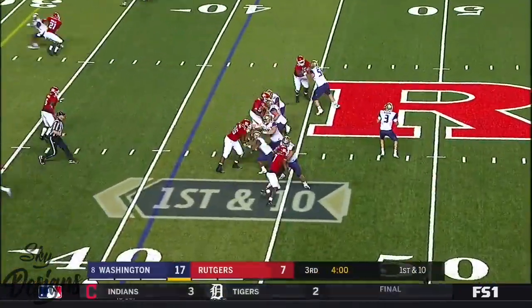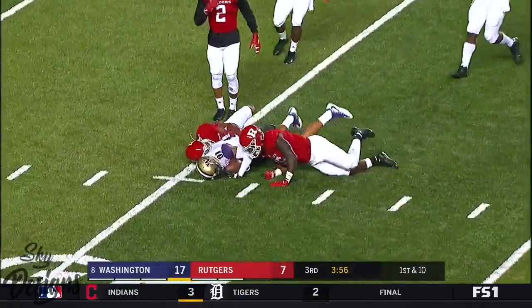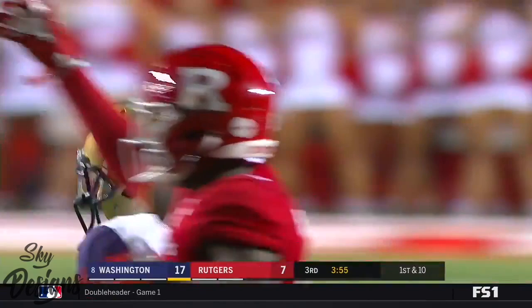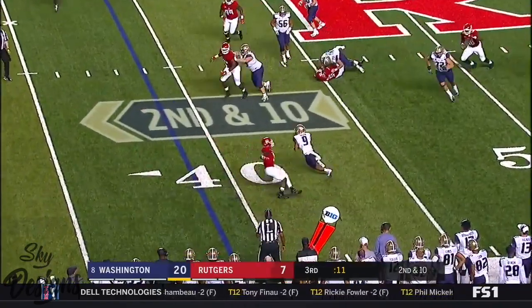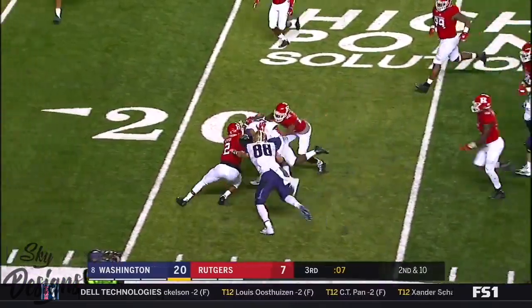Good Morris — better catch though. Browning again, this time fires it over the middle — and it's a catch. Now this Washington team starting to move and groove a bit in the third quarter. Browning surveys, drops it off to Gaskin — makes a first man miss, picks up a first down.